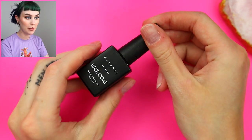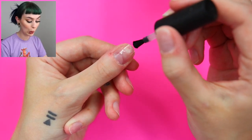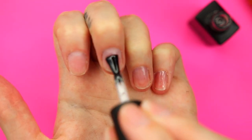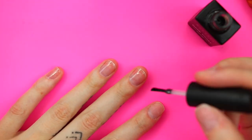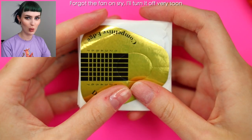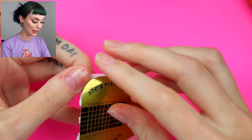Let's just get started. I'm gonna go in with a base coat first. I am so freaking warm so I'm actually gonna put on the fan — so you won't hear me for a second, but I'm still here in spirit. I'm going to do one nail at a time because I feel like that is much easier for me as an amateur.